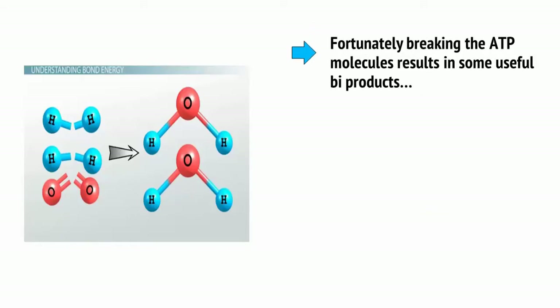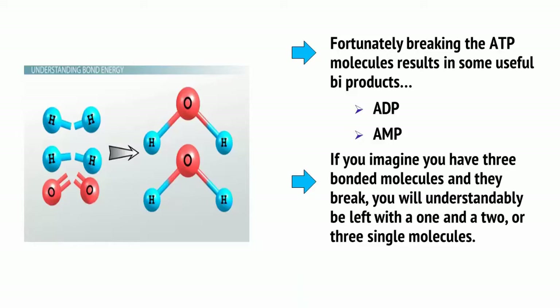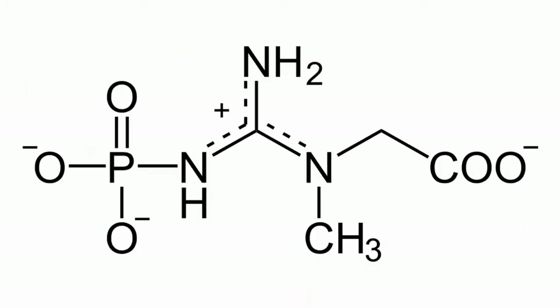Fortunately, breaking ATP molecules results in useful byproducts: ADP, or adenosine diphosphate, and AMP, or adenosine monophosphate, with two and one bonded phosphate molecules respectively. So if you imagine three bonded molecules breaking, you'll be left with a 1 and a 2, or three single molecules — basic math. The good news is that using a substance called creatine phosphate — hence the CP — can recombine these molecules back into ATP, ready to be broken once more for extra energy.